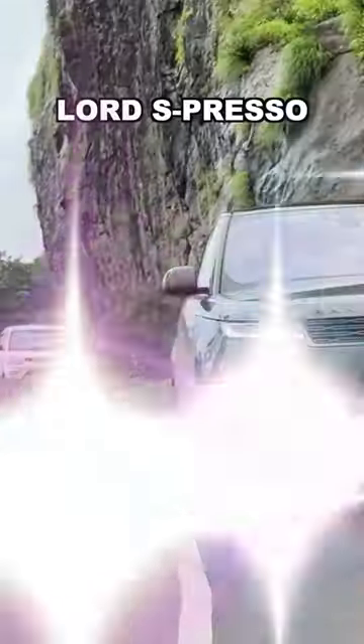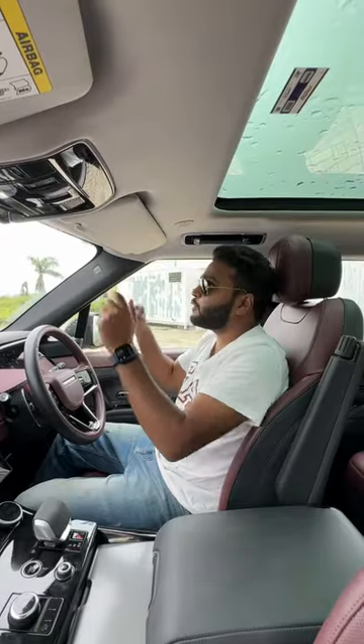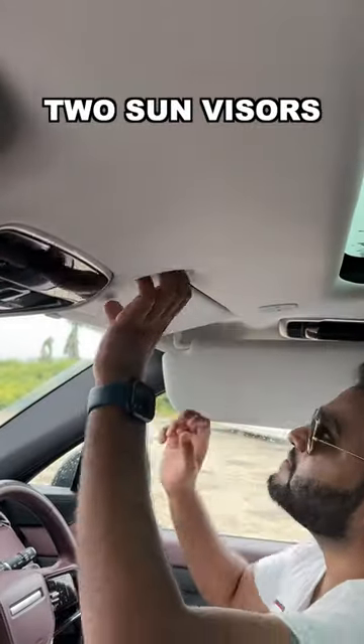When you're driving on the road, the direction of the sun can keep fluctuating — straight, right, left, or whatever. That's why you have two sun visors here: one on the right and one facing straight ahead.